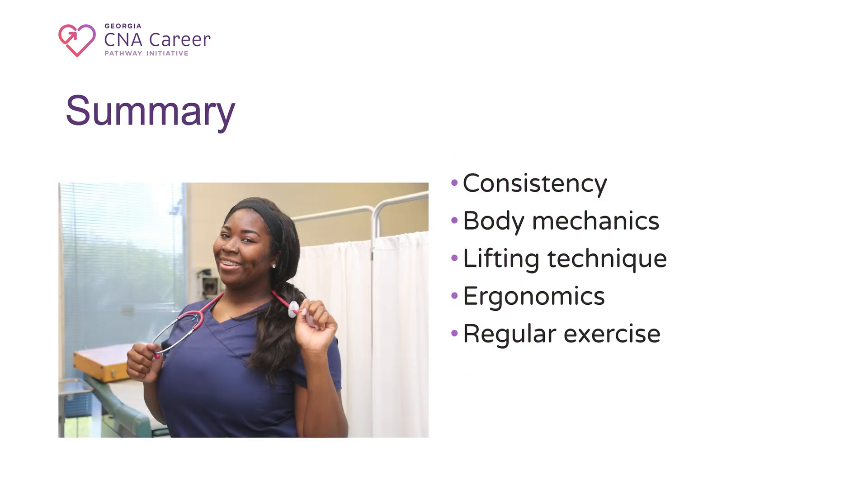By consistently practicing proper body mechanics, utilizing lifting equipment, and creating an ergonomic work environment, CNAs can significantly reduce the risk of back and shoulder injuries, ensuring their well-being while providing high-quality patient care. Remember that consistency is key when it comes to maintaining strong back and shoulder muscles. Incorporating these tips into your daily routine can help you stay healthy, reduce the risk of injuries, and improve your overall quality of life as a CNA.